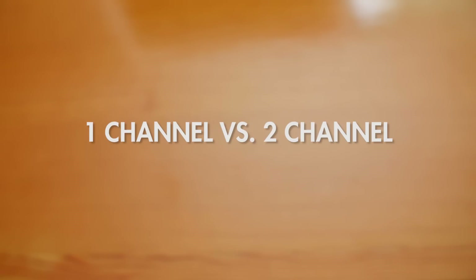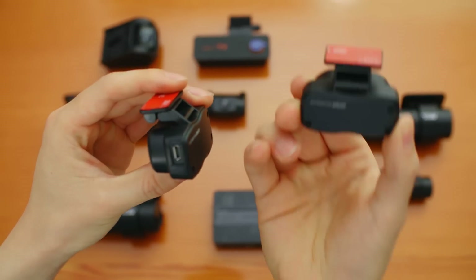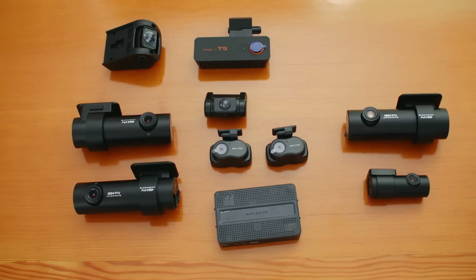One channel dashcam versus two channel dashcam: a one channel system means you have one dashcam facing the front, while a two channel system means you have one facing front and one rear-facing unit. You have two options for a two channel system. A dual channel system usually means two separate dashcams running front and rear — for example, two DR6GWs — giving you a full HD, full HD setup. The downside is that this method is quite expensive, around $600, with $300 front and $300 back.